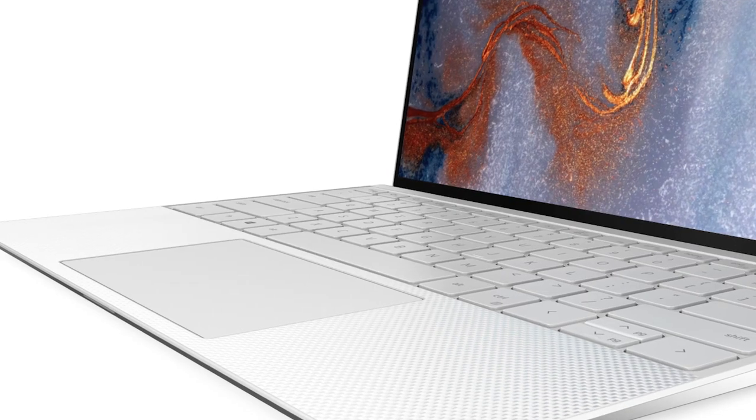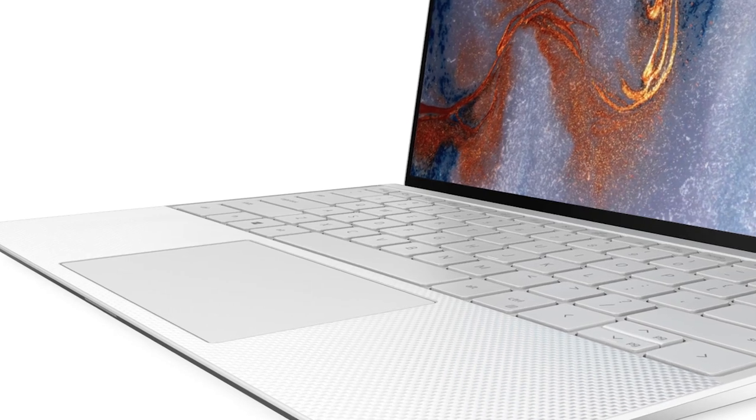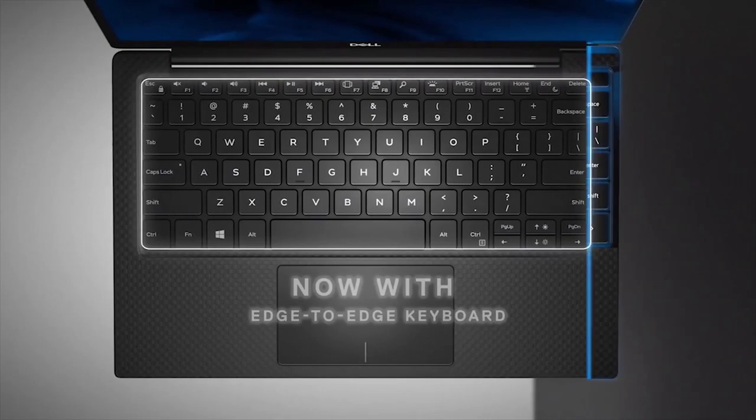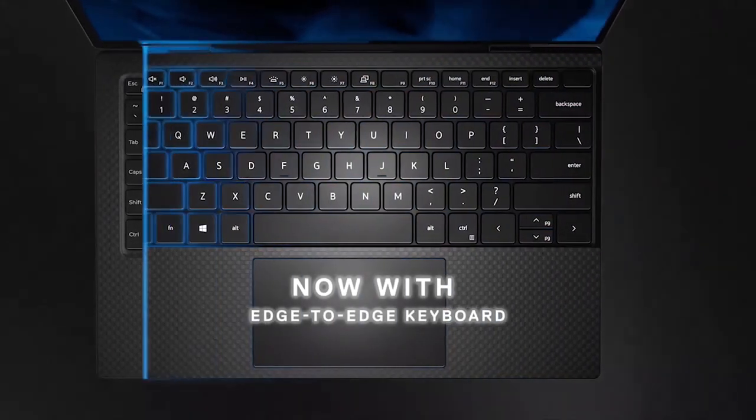We've also elevated many of the elements that the customer interacts with. The touchpad is larger, the keyboard stretches edge to edge, and it has larger keycaps.